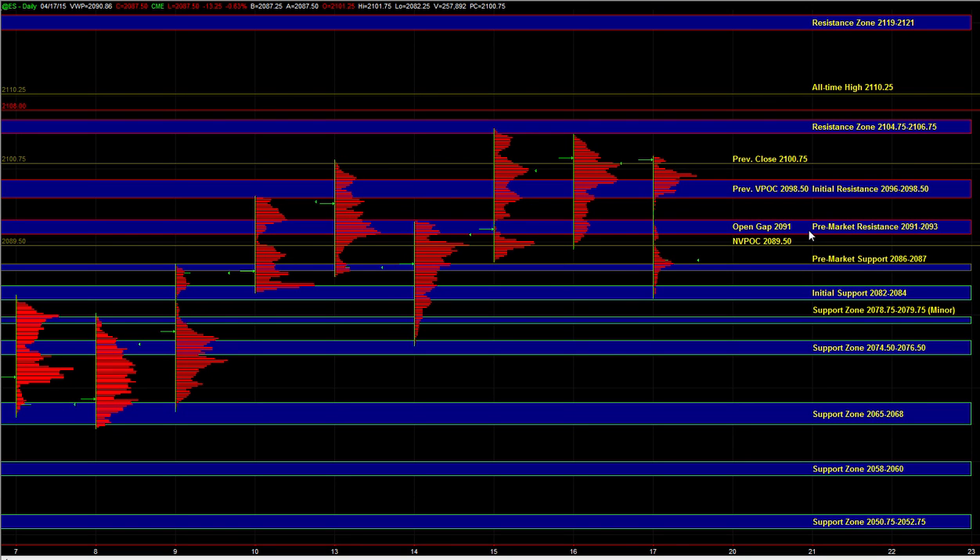Hey, good morning. Let's go over today's trade plan. In the overnight session, we were using the 97 to 99 area as the bull/bear zone. The idea was that as long as ES holds above it, the buy side can still maintain control, and a break below it could shift control to the sell side.